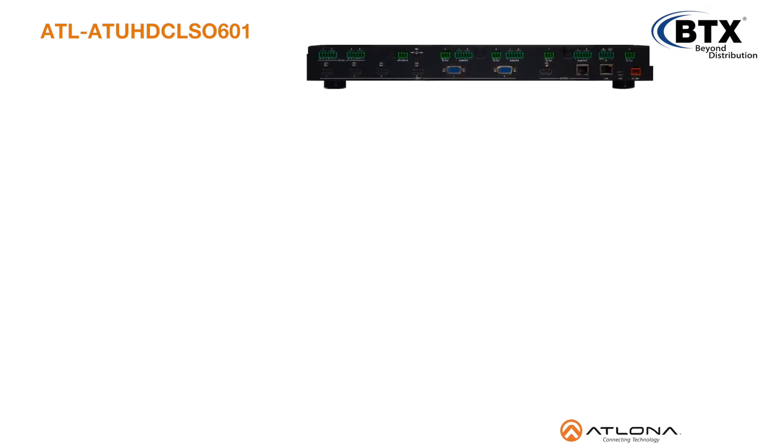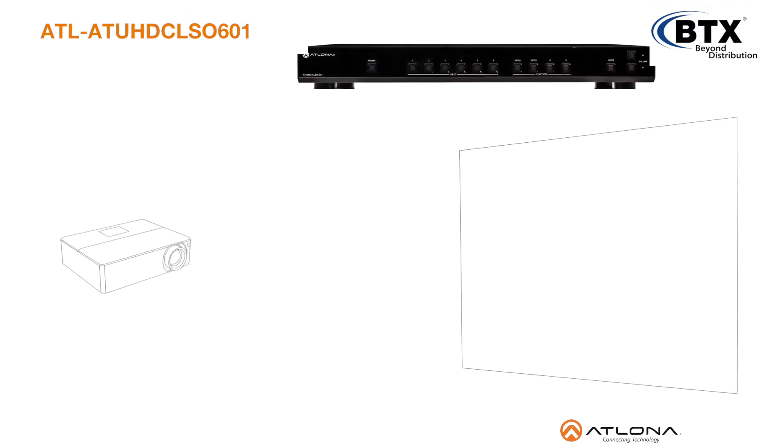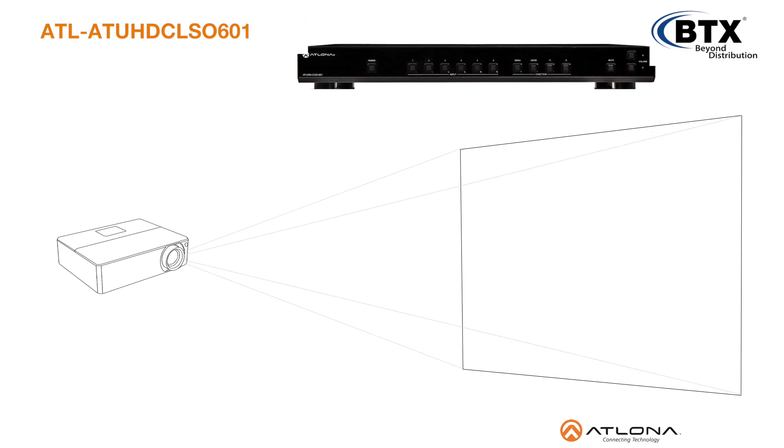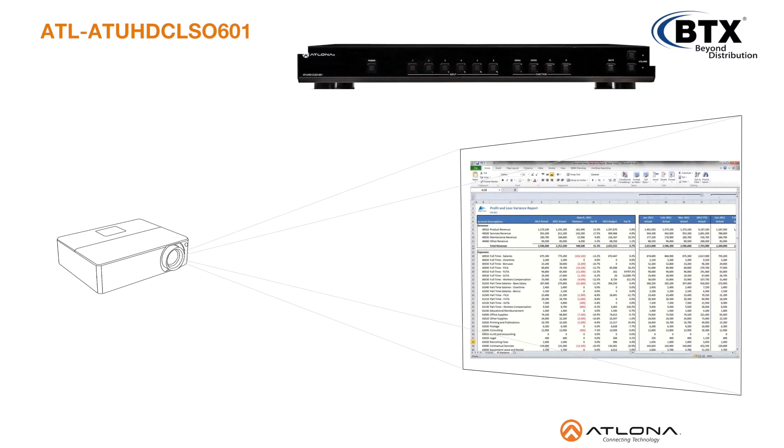The CLSO601 supports 4K Ultra HD at 30Hz, compatible with ultra-high-definition sources and displays for support of applications such as CAD, desktop publishing, and detailed financial reporting, all available over a single category cable, eliminating multiple cable runs.